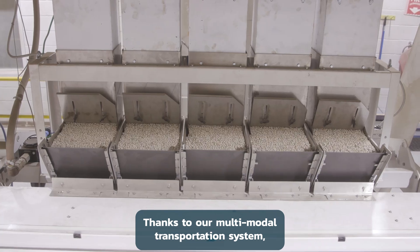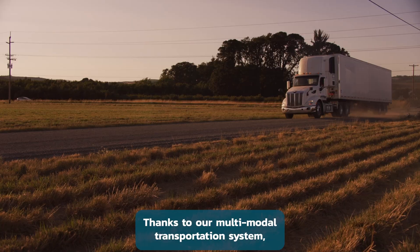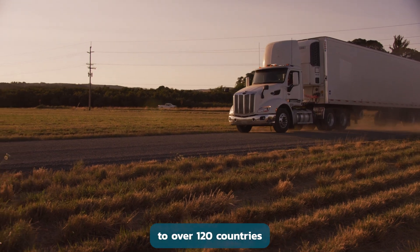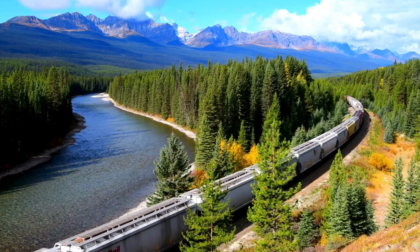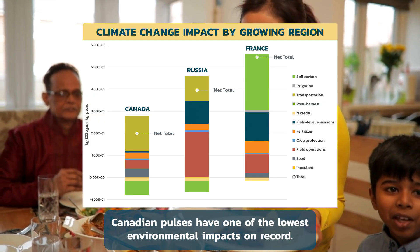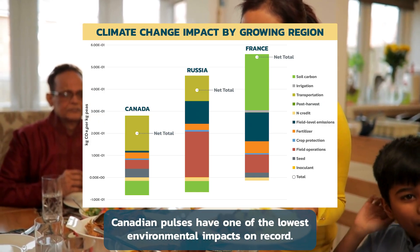Thanks to our multimodal transportation system, we are relied on to deliver high quality pulses to over 120 countries. And once they reach plates around the world, Canadian pulses have one of the lowest environmental impacts on record.